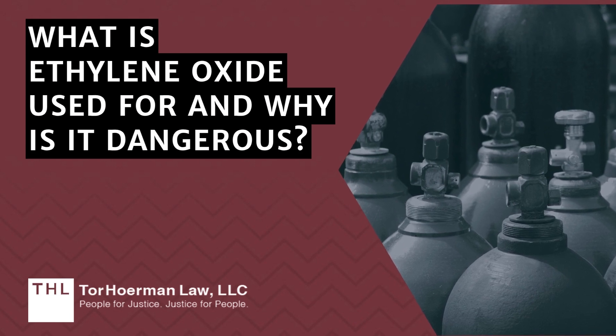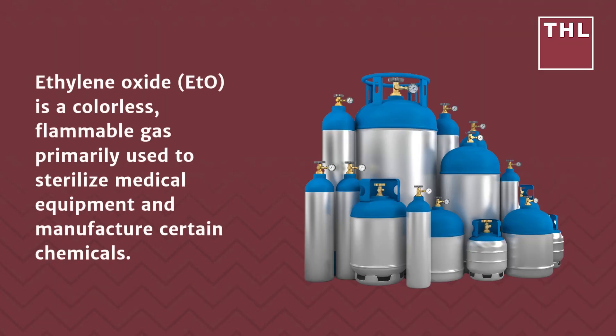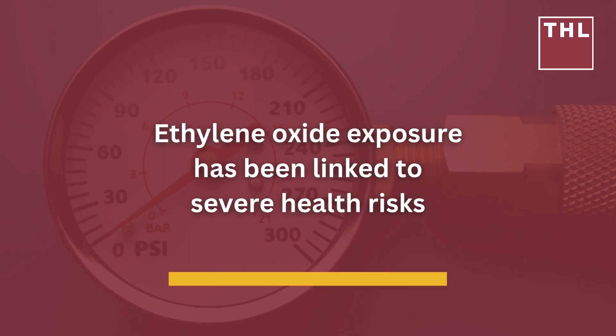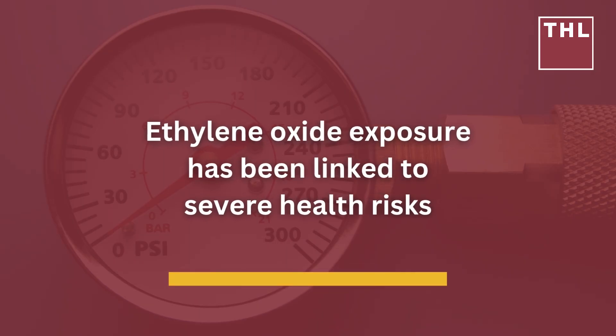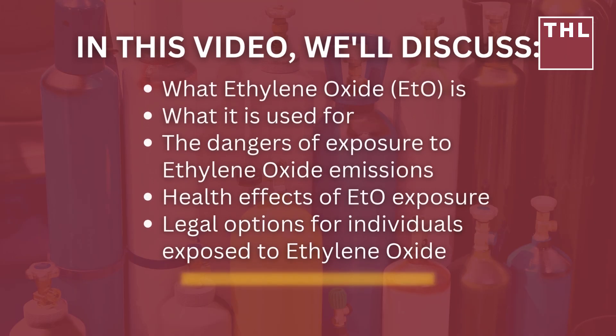What is ethylene oxide used for, and why is it dangerous? Ethylene oxide (ETO) is a colorless, flammable gas primarily used to sterilize medical equipment and manufacture certain chemicals. While highly effective, ethylene oxide exposure has been linked to severe health risks including cancer and neurological damage, raising significant concerns for communities and workers near emission sites.